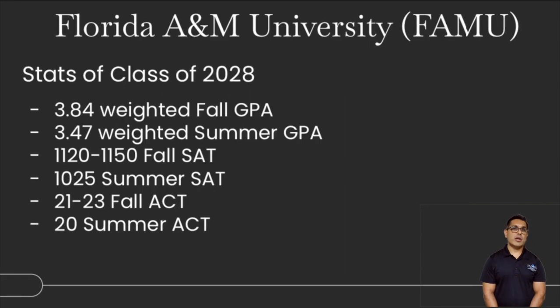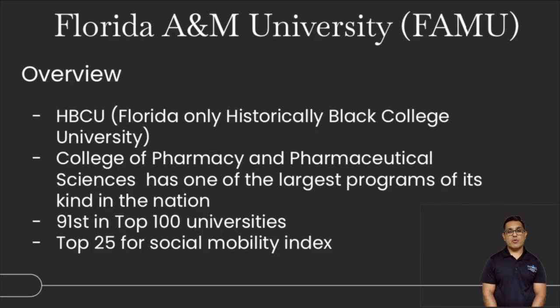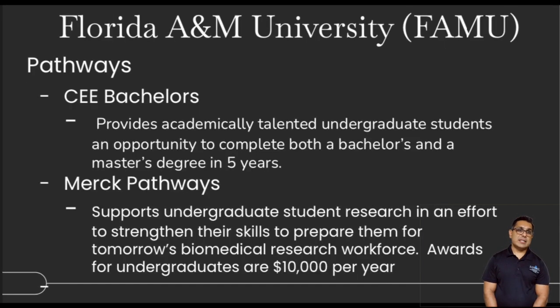FAMU, Florida A&M University — GPA is about 3.4 to 3.8. Fall and summer SAT ranges from about 1020 to 1150, and the ACT is 20 to 24. FAMU is one of Florida's historically black colleges and universities — an HBCU — with a notable college of pharmacy, ranked 91st among the top 100 universities, and a high social mobility index. Pathways include a computer engineering bachelor's program, as well as Merck pathways supporting students in biomedical research workforce development and awarding graduates with stipends.